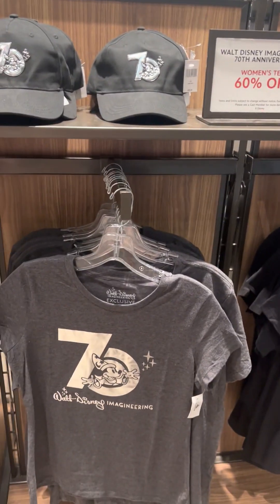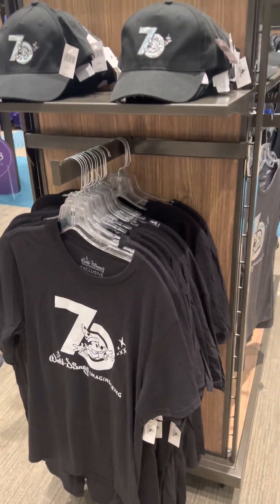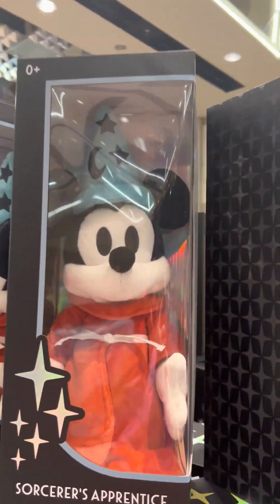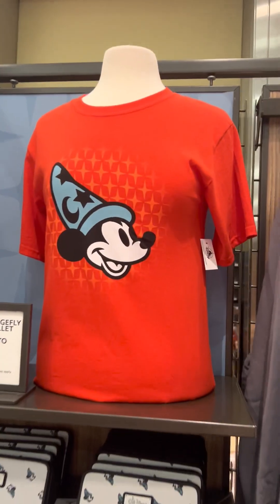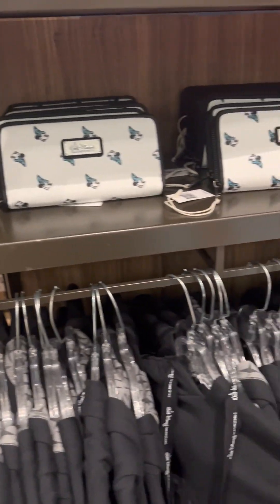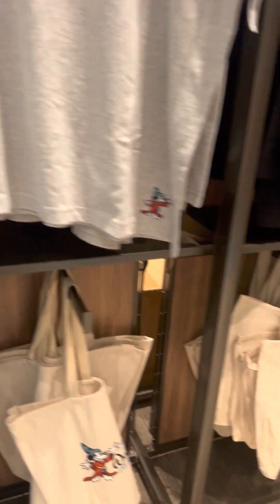Women's tees are 60% off and it's gorgeous. We're gonna take one more walk through here. They also have plenty of plushes — Sorcerer's Apprentice Mickey, very cool. And they do have a matching wallet for that Loungefly. I love that crisp white, I don't know if I could keep that clean though. Tote bags, polos — all the polos you could ever want.